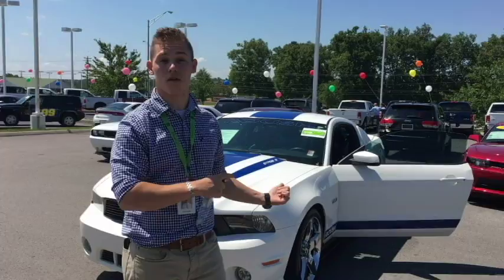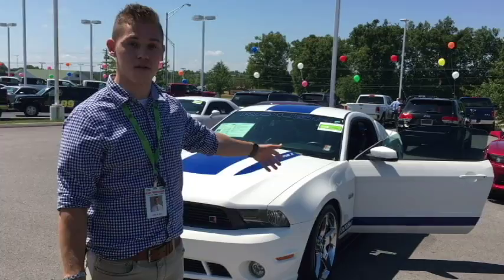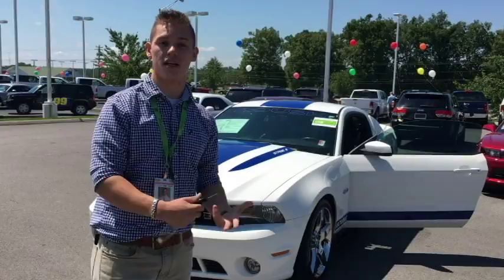This is the 2011 Roush Mustang Stage 2. It is going to come with basically a complete Stage 2 package with your Boss 302 headers, your intake. It also has Flowmaster Dual Exhaust on it.